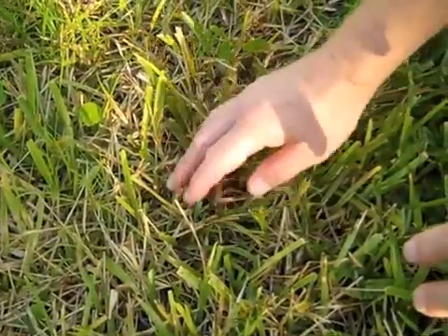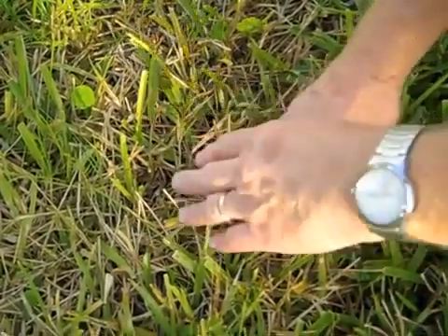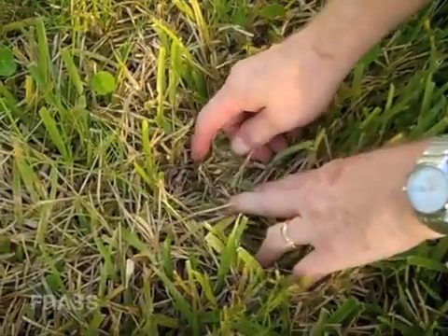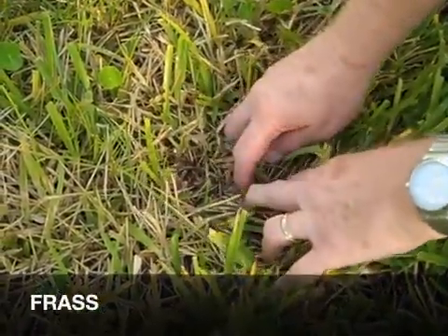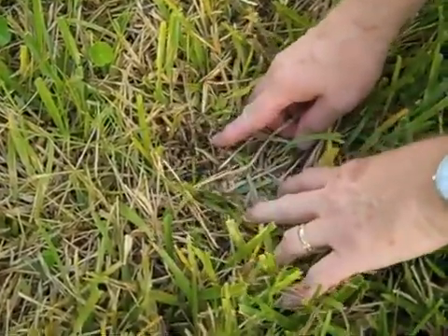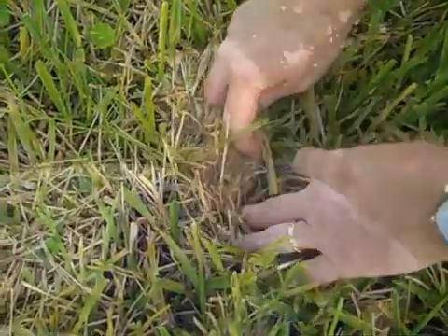We've done the soap flush and we're looking for little caterpillars. I see a click beetle and a few other things. As we look here, you'll see little green pellets of frass — which is a polite term for insect excrement — little pellets where the caterpillars have been.